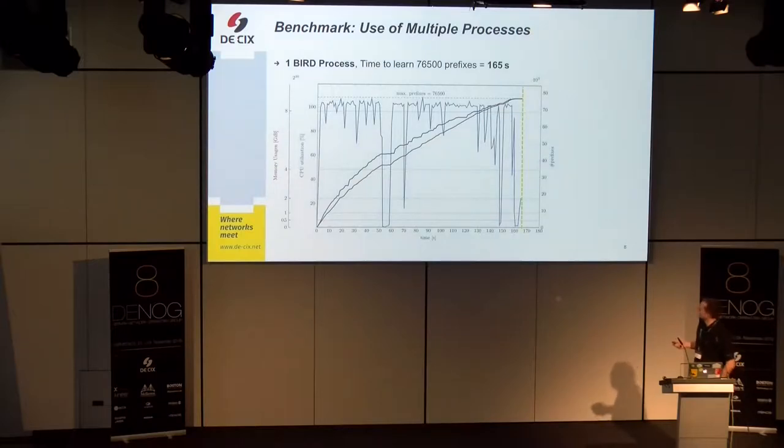This first graph shows one BIRD process and the time to learn 765,000 prefixes — that's 100 prefixes for every peer and 765 peers. We have three lines: memory consumption, CPU utilization in blue, and the amount of learned prefixes as the black curve. The experiment starts, all peers come up, they begin announcing their routes, and CPU is at 100%. There's a small break around 50 to 60 seconds, but then it continues learning more routes. At the yellow line — 165 seconds — the experiment finishes because the route server has learned all the routes.